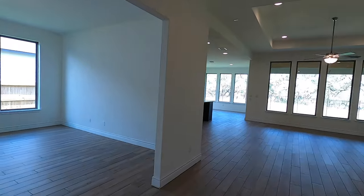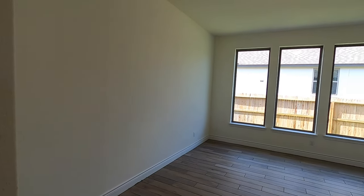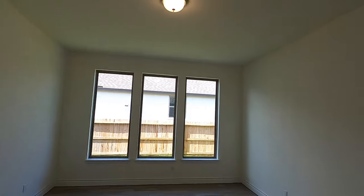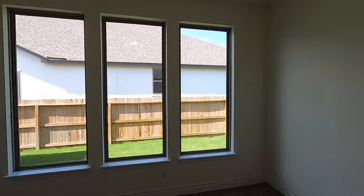We have a really nice flex room. You can use this as a formal dining room, a movie room, entertainment space, pool table — whatever you want to do. It's nice having flex rooms. A lot of builders are doing flex rooms now, and it makes things real convenient because every family has a little bit different need.